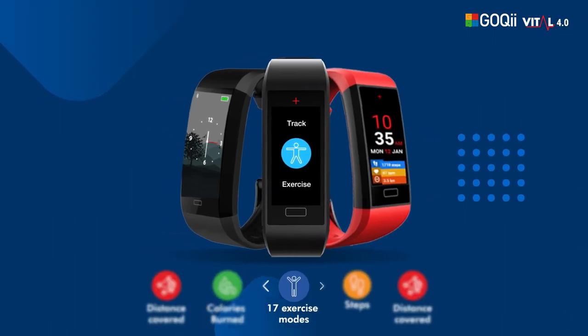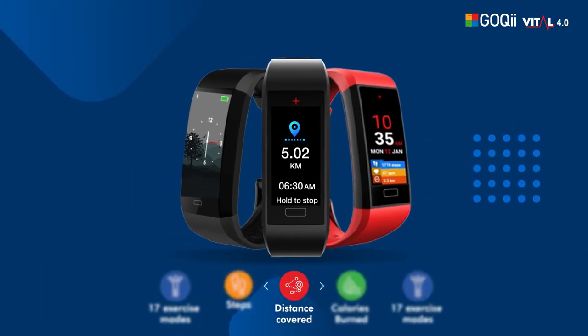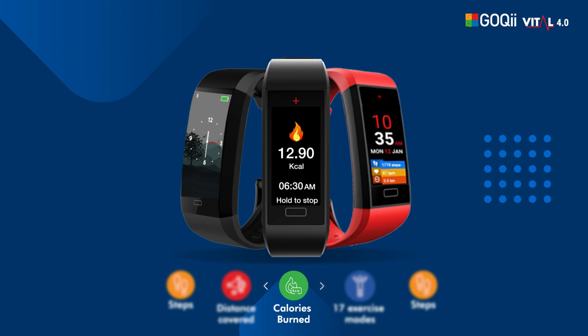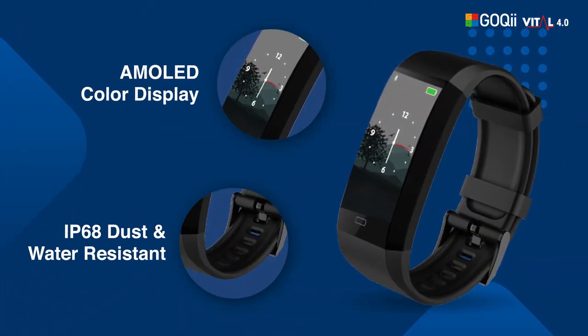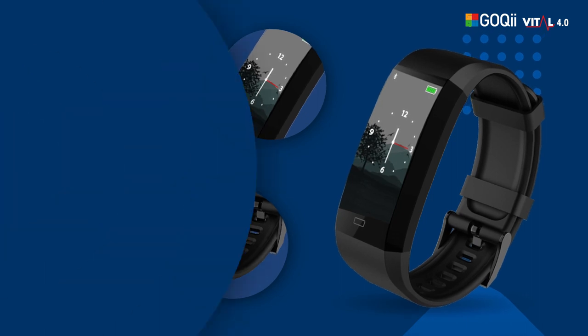Features such as 17 activity modes, step tracking, distance covered and calories burned can be viewed on an AMOLED display that is dust and water resistant.